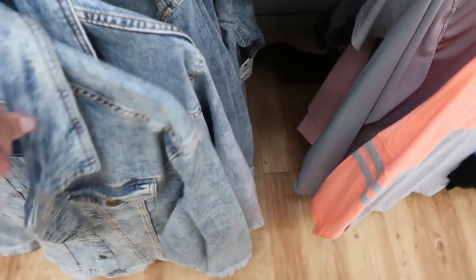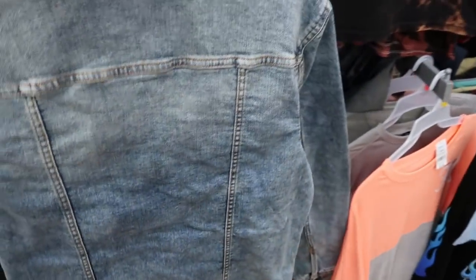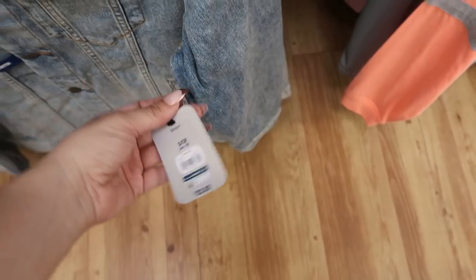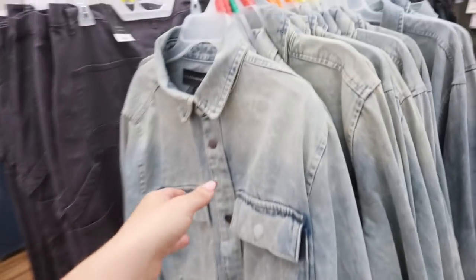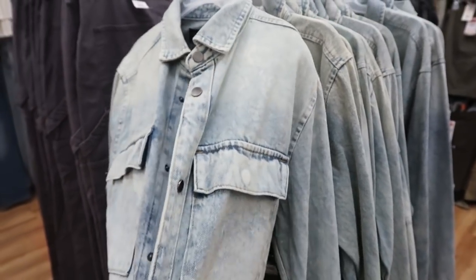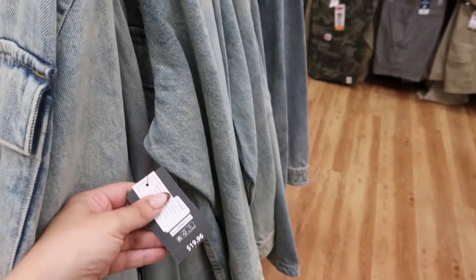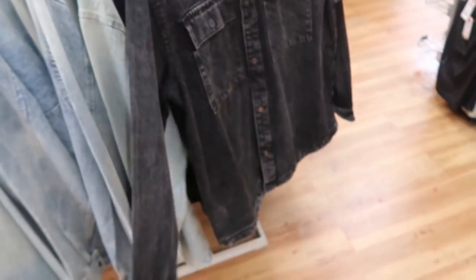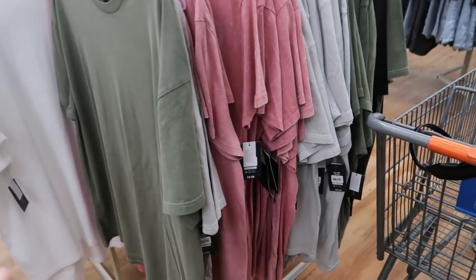They also have these acid wash denim jackets — I always say size down since they're a little oversized, but they are stretchy. Such nice quality for $22.92. No Boundaries also has these denim shirt-jacket styles — definitely size down — going for more of an oversized 'shacket' trend look at $19.96, in acid wash and black acid wash.